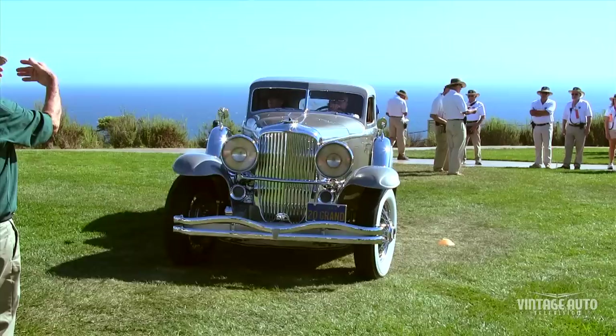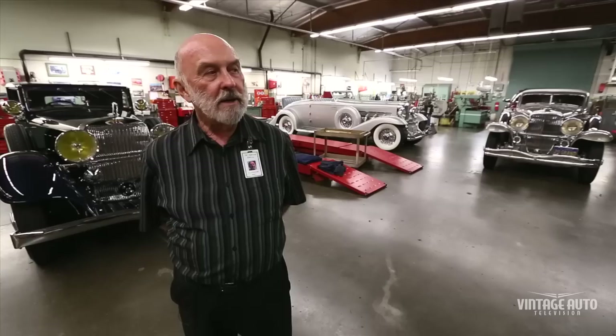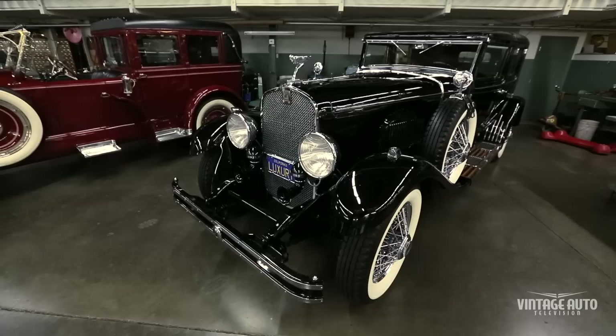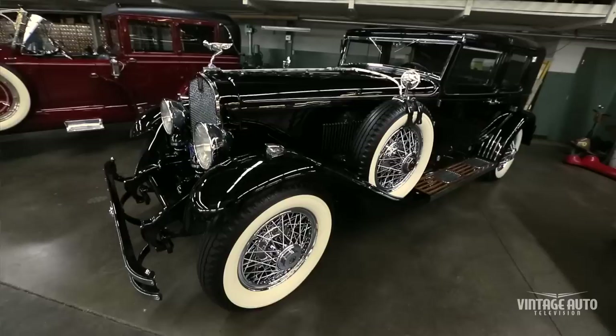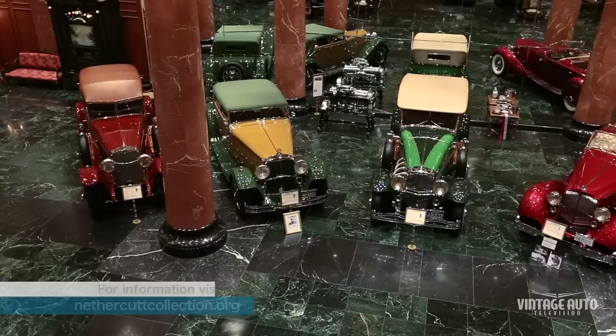The big silver automobile is a 1933 Duesenberg Arlington Torpedo sedan, nicknamed '20 Grand.' The black car is a 1930 Dupont — this was Mr. Nethercutt's first ever restoration. He restored it himself, entered it in the Pebble Beach Concours d'Elegance in 1958, and he and Mrs. Nethercutt drove it from Los Angeles to Monterey and won Best of Show.